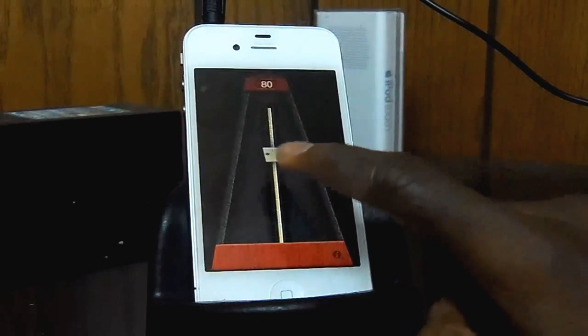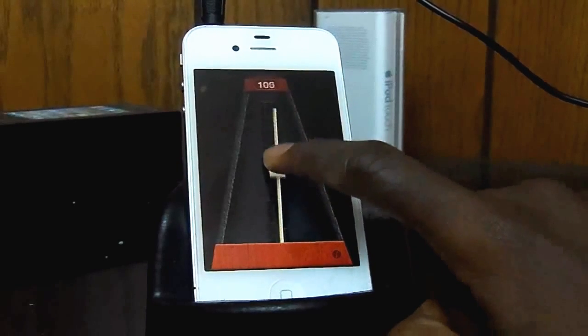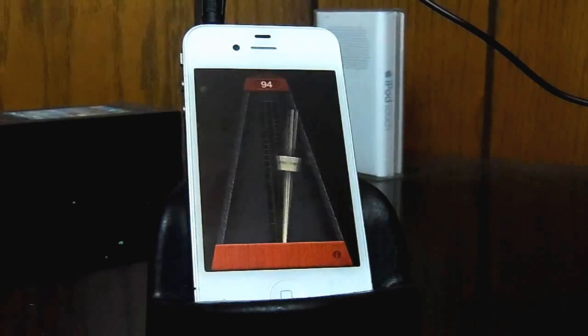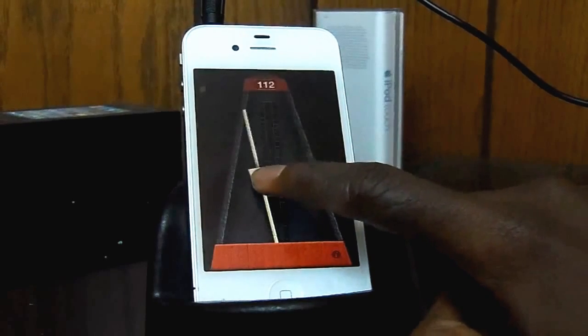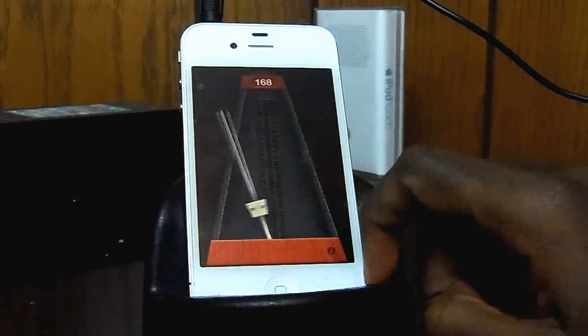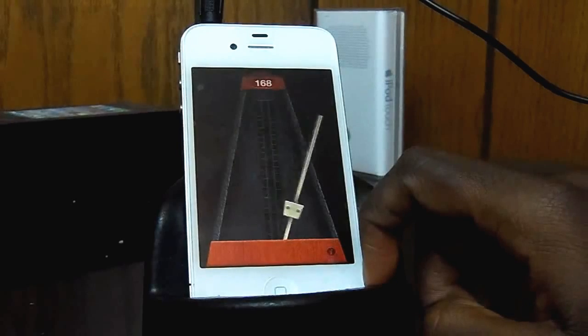As the name tells you, it's a simple metronome app that allows you to keep time with your music. Tapping it starts the metronome, and you can either slide up or down to increase or decrease the tempo. The app even plays in the background, which is handy if you want to use the app while reading sheet music on another app or something like that. The app is also free on the App Store.